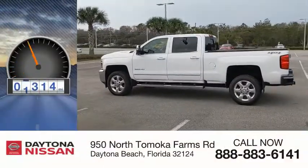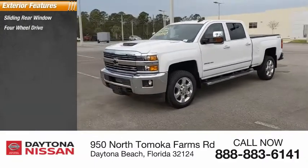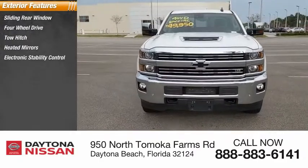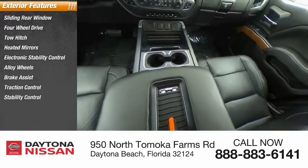This vehicle has less than 40,000 miles. Here are some of this vehicle's great options: sliding rear window, four-wheel drive, tow hitch, heated mirrors, electronic stability control, alloy wheels, brake assist, traction control, stability control, and daytime running lights.